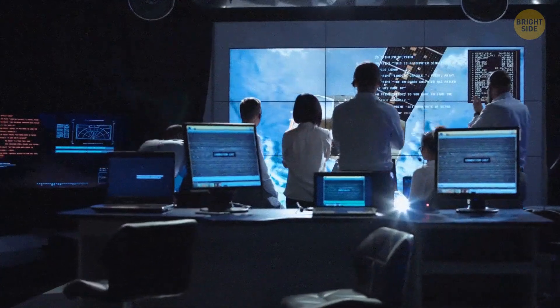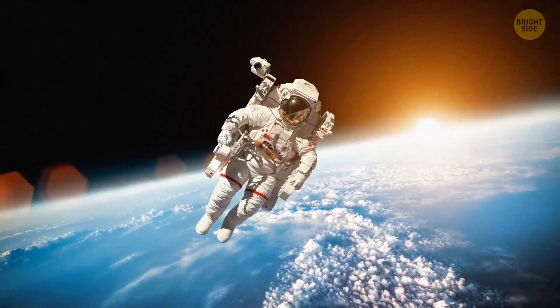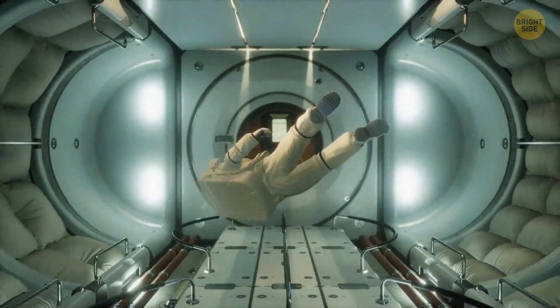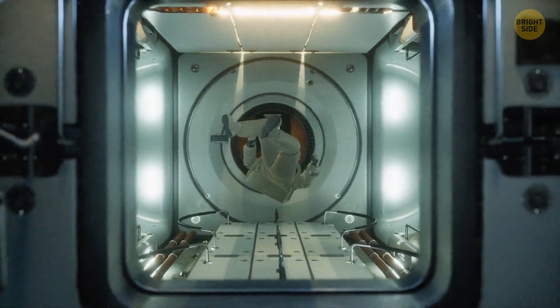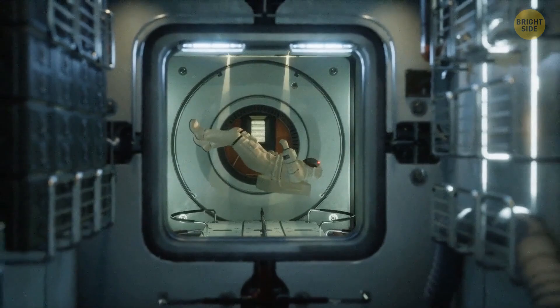In 1982, NASA started using an extravehicular mobility unit — the EMU — for their activities in outer space. The latest Artemis mission has spurred the development of a new generation of space suit. The X-EMU is an amazing new generation suit that they came up with.